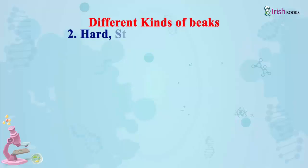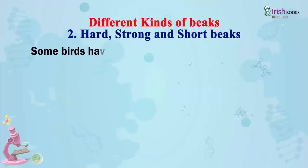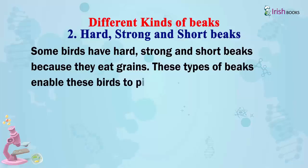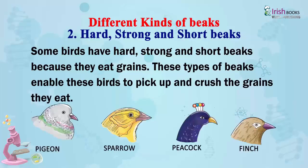Hard, strong and short beaks: Some birds have hard, strong and short beaks because they eat grains. These types of beaks enable these birds to pick up and crush the grains they eat.